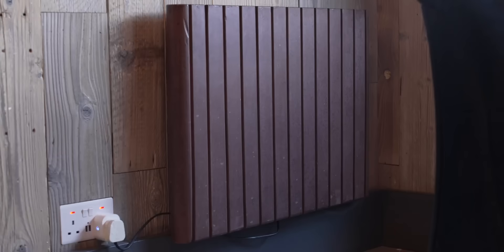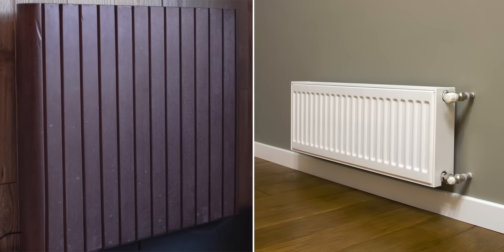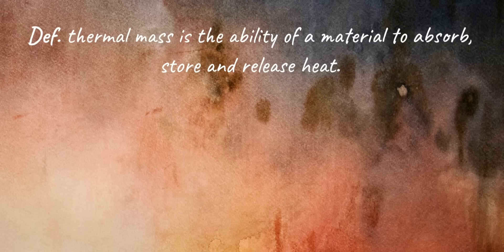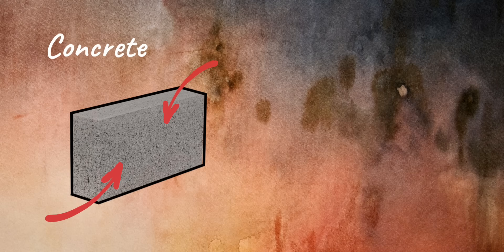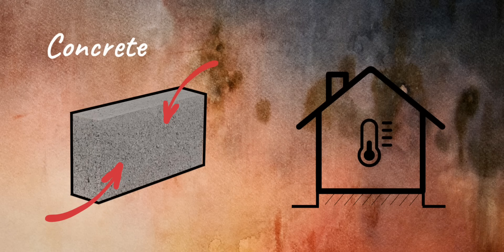How does a concrete radiator differ from a traditional radiator? In simple terms, thermal mass is the ability of a material to absorb, store, and release heat. Concrete has a high thermal mass, resulting in homes and buildings having more stable temperatures.